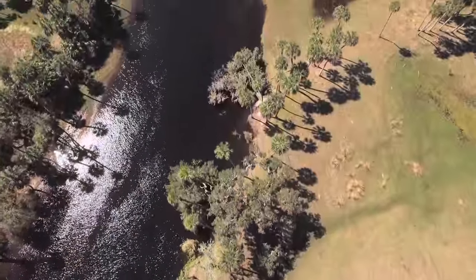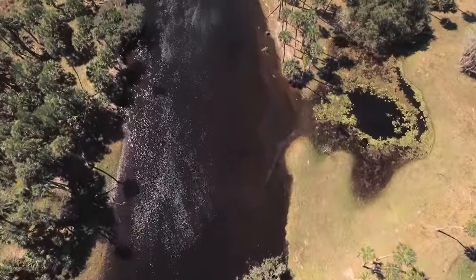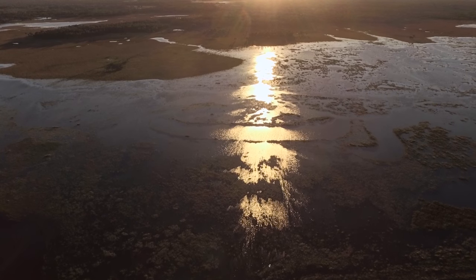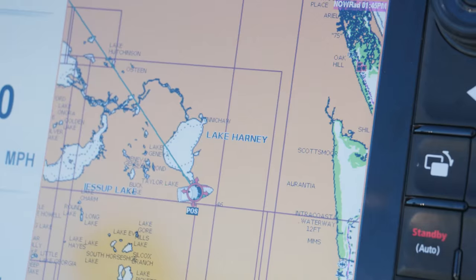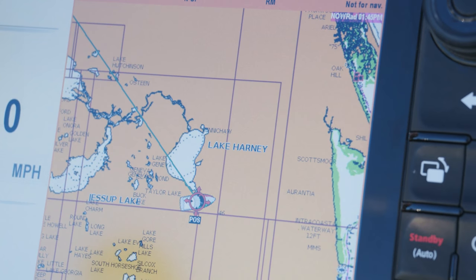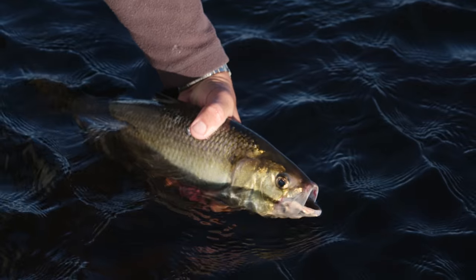The St. Johns River system is huge — 310 miles long. It starts in Indian River County in the middle of the state and flows north, dumping out into the Atlantic around Jacksonville. This thing covers half the state of Florida. Today we're focused on the area right around the Jolly Gator Fish Camp. We have Lake Harney to the north and the Econ-Lakahatchee River to the south, and apparently this is the epicenter — where you want to be to catch shad, which is what we came to target.